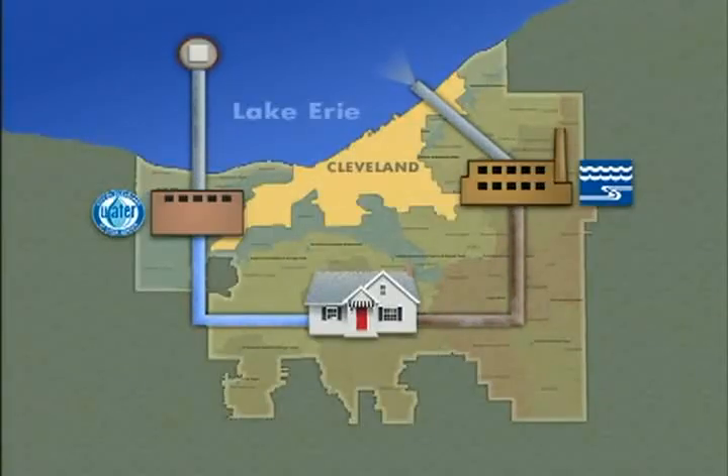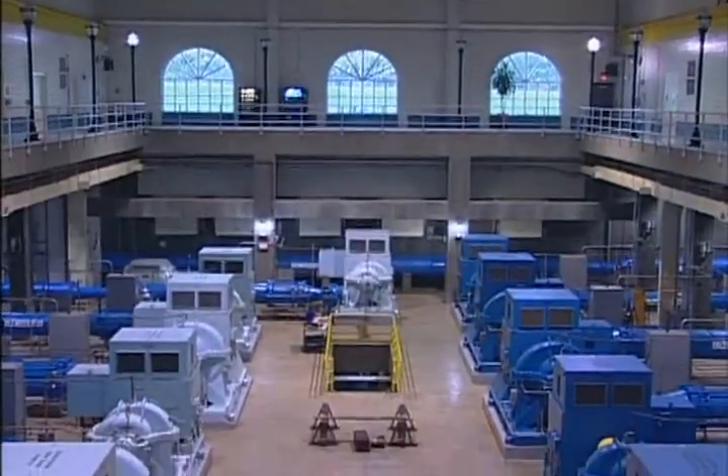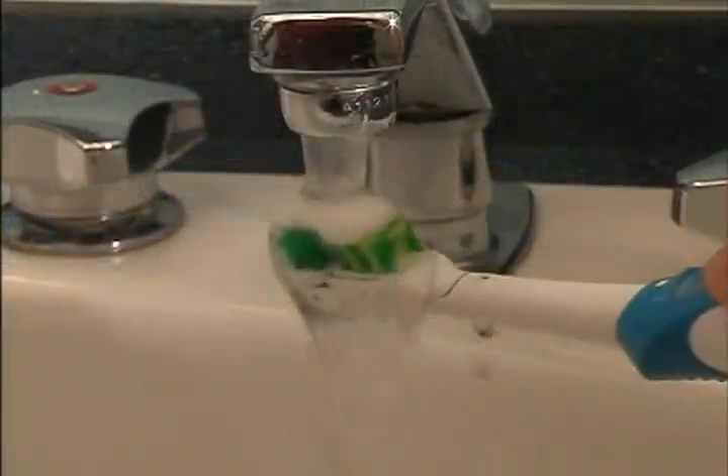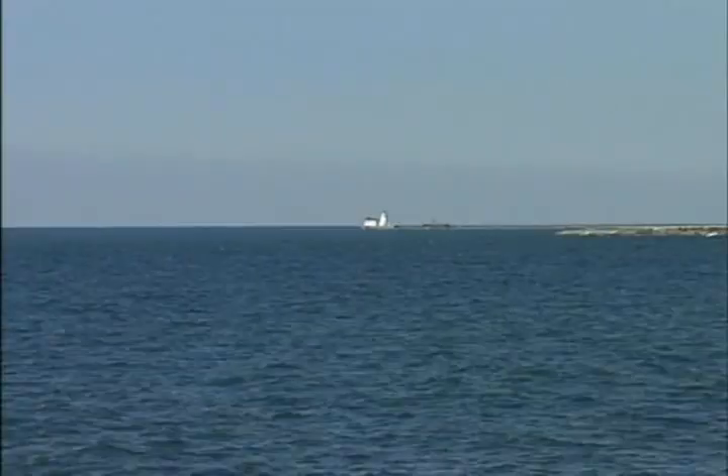As for the water itself, its cyclical journey goes on day after day — from Lake Erie to the division of water plants, into your home, down and out to the sewer district, and back to the lake.